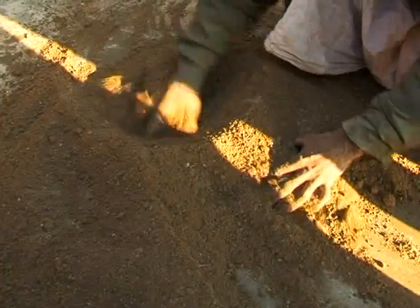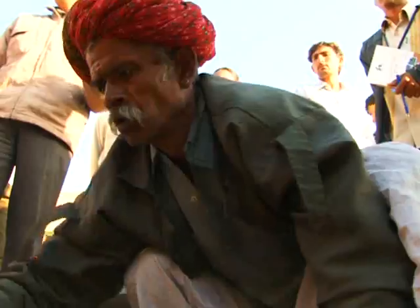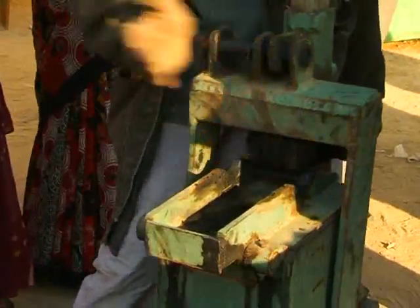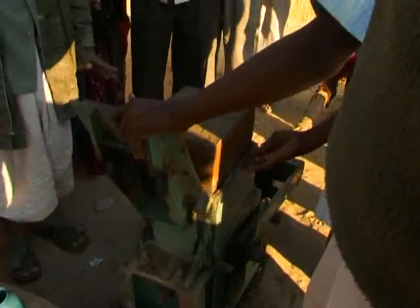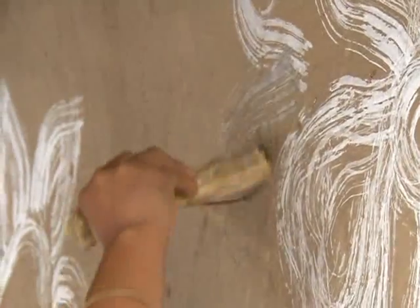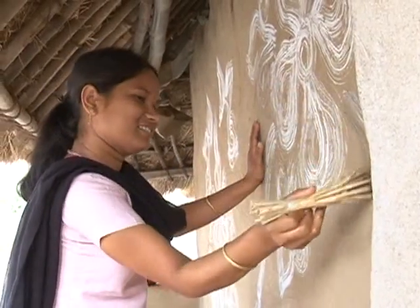Eco-habitat solutions abound in rural India. Having recognized this, Basin South Asia, a network that works to promote sustainable habitats, felt a need for a national policy that would support environment-friendly habitat development in our villages.